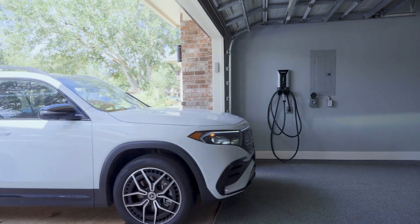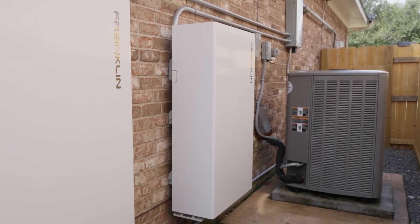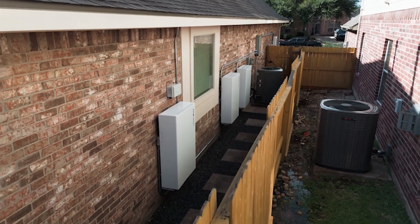What installers are going to love the most about the A-Power S is the front-face wiring — you're not going to have to climb over the unit or run wires from behind. That's a big plus for us installers.